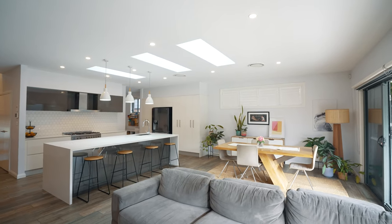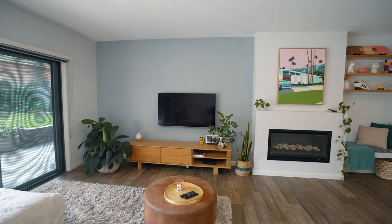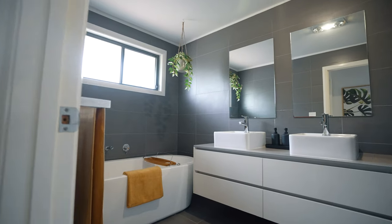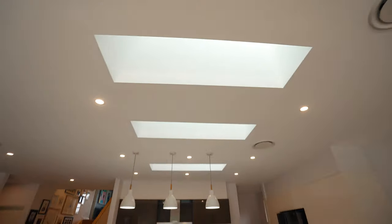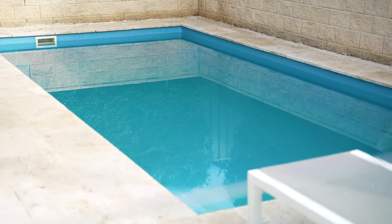This unique custom-built split-level home is the epitome of quality and style, with its four oversized bedrooms, two designer bathrooms, large open-plan family and dining room with skylights, gourmet kitchen with butler's pantry, and a sparkling in-ground swimming pool.